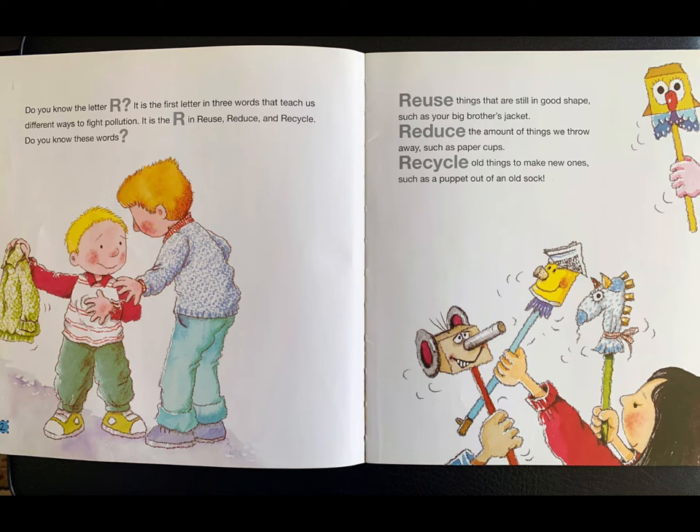Do you know the letter R? It is the first letter in three words that teach different ways to fight pollution. It is the R in Reuse, Reduce, and Recycle.